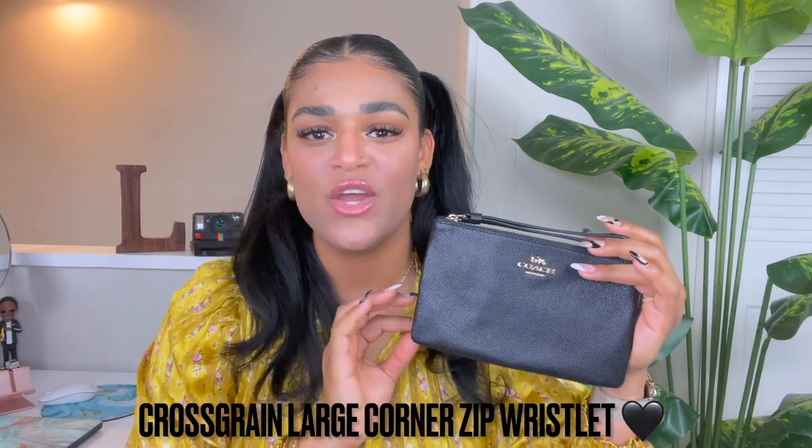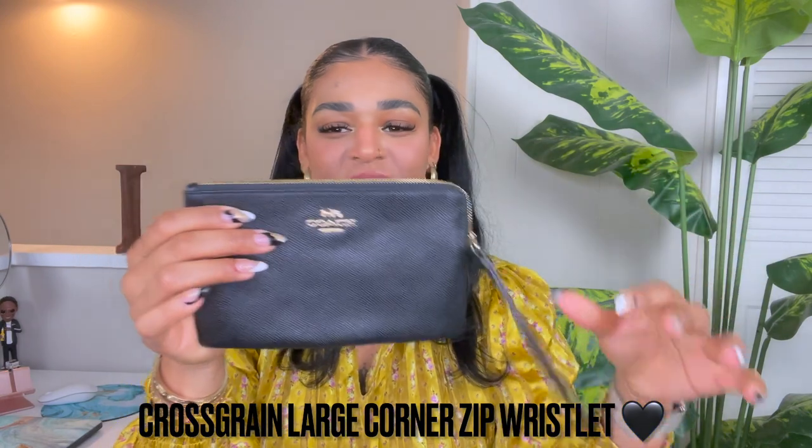Coming in at number five is this one right here, also a wristlet — hear me out. The reason this made number five is because of how practical it is. This is our cross grain large corner zip wristlet. You can fit so much in this wristlet — my phone fits in perfectly and there's still a bunch of space. My friend Mecky went to the bar with me a few weeks ago and she had hers with her phone, cards, and cash in there, just looking so cute, and I was like, why haven't I gotten myself one of these?